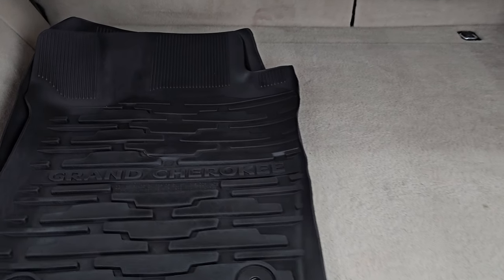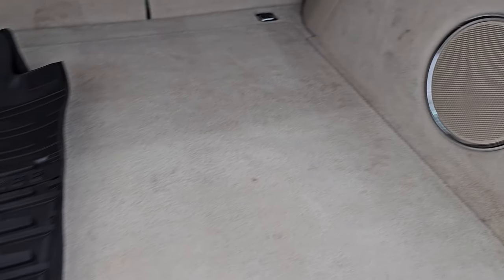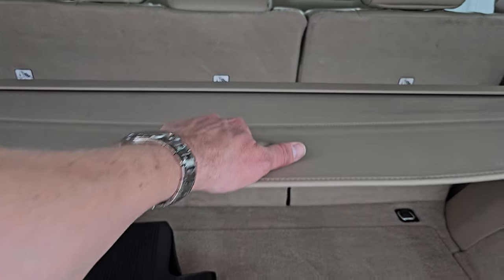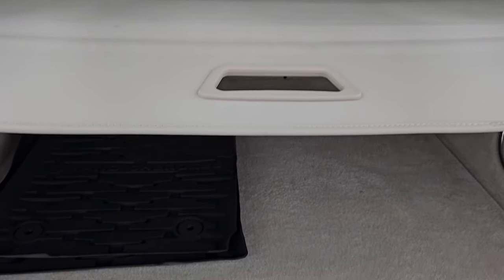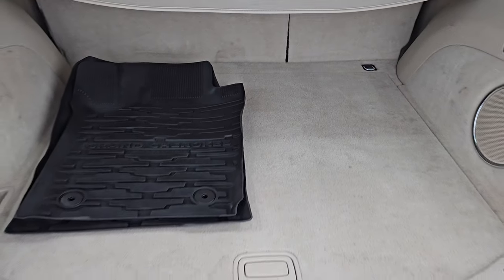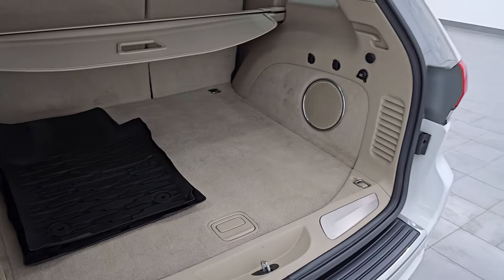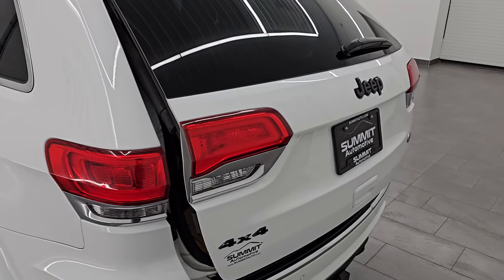It does come with a set of all-weather floor mats in the back, plus the factory subwoofer. There's your spare tire and jack tools. It does have a sunshade, which is a really nice feature — keep your groceries out of the sun, or put valuables under there to keep them nice and safe. To get this gate down, there's a button right here — press it, it'll beep three times and then begin its descent. It shuts nice and solidly.